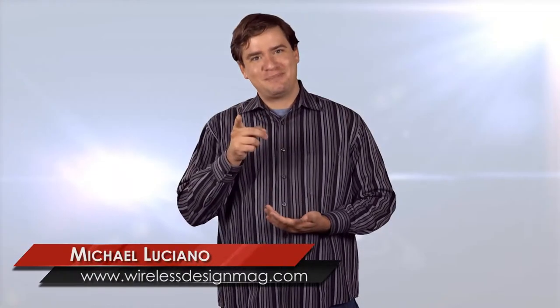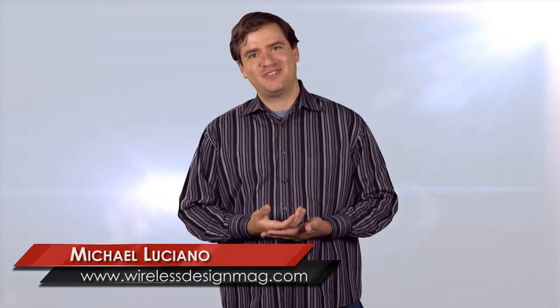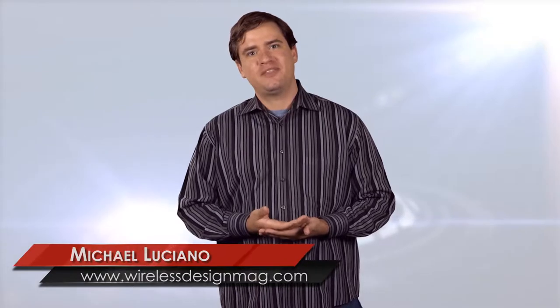Welcome to WDD's Hotspot. I'm Mike Luciano, Associate Editor, and in this week's episode: the machine that's helping paramedics save lives, the Navy vessel that sends text messages via shipboard signal lamps, and the battery-powered mug that boils water without a flame.